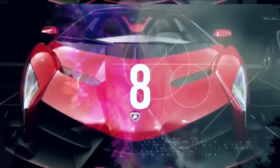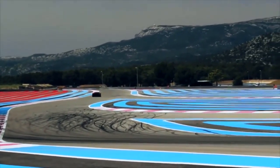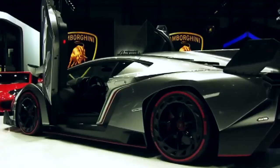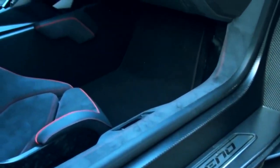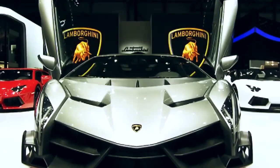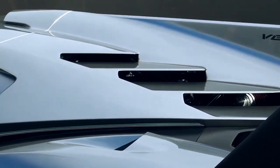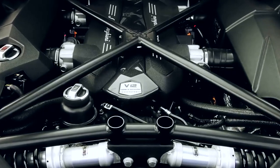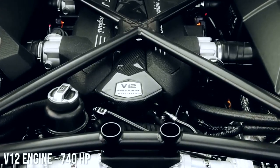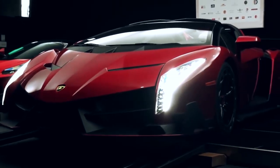Number eight: Lamborghini Veneno — top speed 220 miles per hour. When the Veneno was first produced in 2014, it was the most expensive production car in the world. There were only three made, plus one convertible. While it doesn't top our fastest Lamborghini list, it wins a lot of points for style. This model was based on the Aventador and features a V12 engine with 740 horsepower. It's completely aerodynamic and constructed of carbon fiber, which gives it an extraordinary power-to-weight ratio.